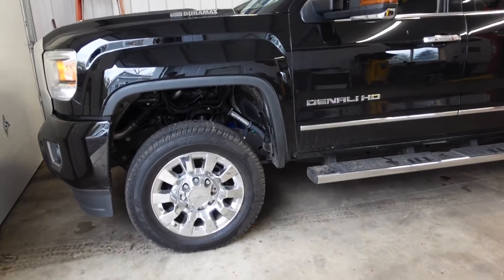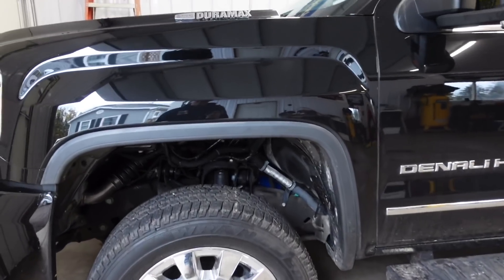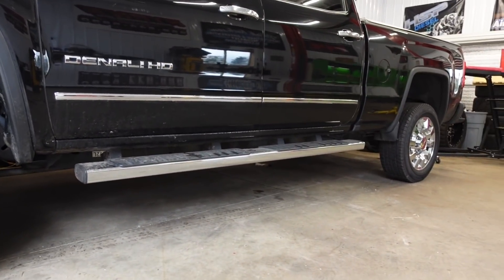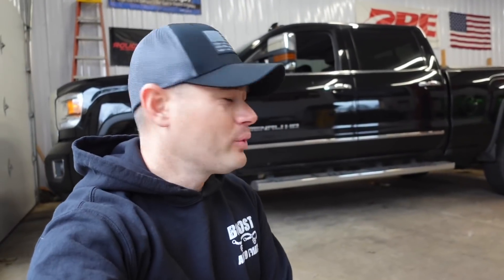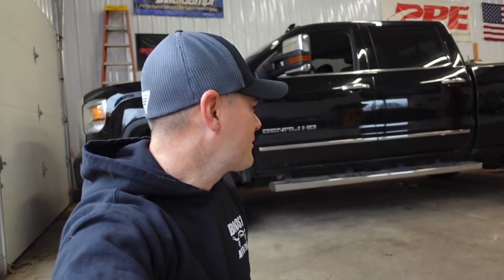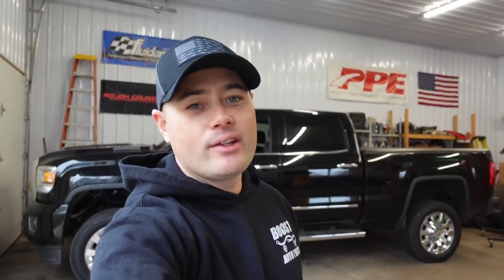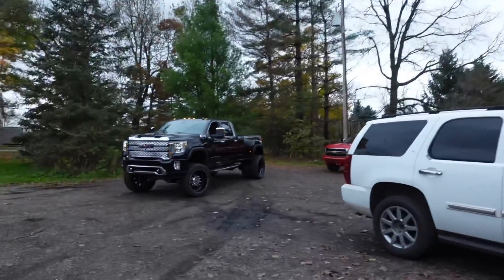I'm also thinking about a leveling kit on this other truck here and possibly 33s — I don't want to get too crazy. Let me know in the comments. We're not going to do a nine-inch lift kit on 37s and American Forces on this one — that's just not in the budget. Not only that, we have to pull campers and do diesel work for my livelihood, so I need fuel economy and a nice-looking truck but nothing too extreme.